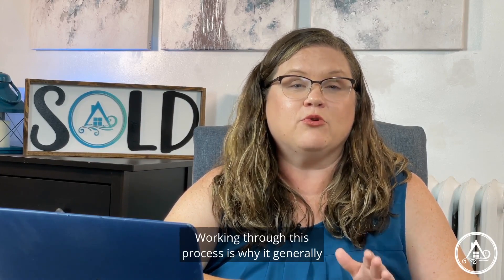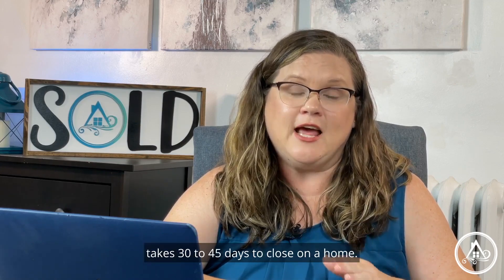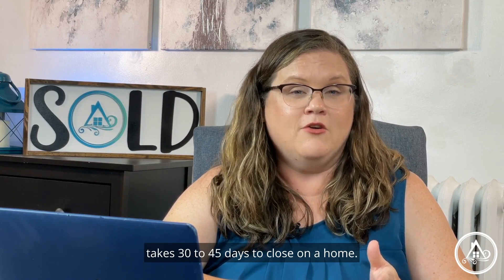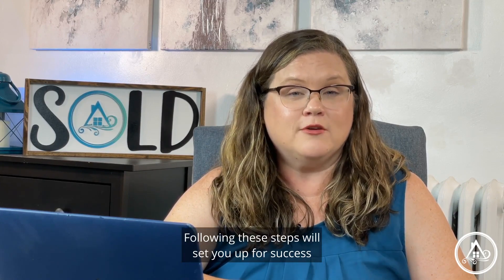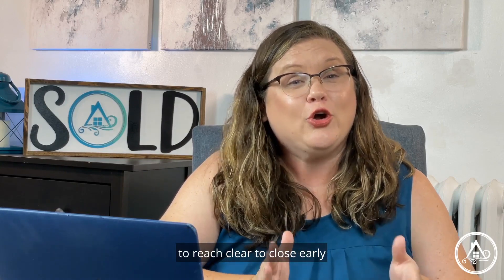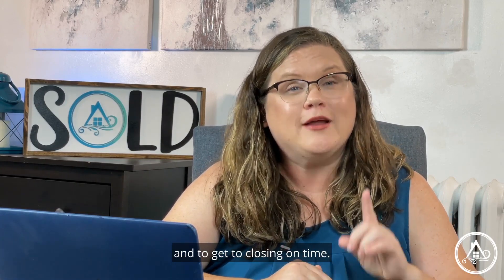Working through this process is why it generally takes 30 to 45 days to close on a home. Following these steps will set you up for success to reach clear to close early and to get to closing on time. I'm Anita L. Williamson, and I want to set you up for buying success.